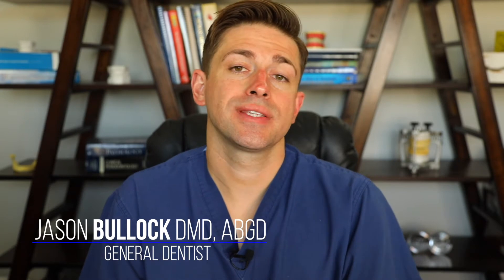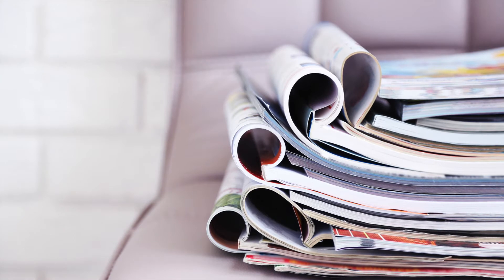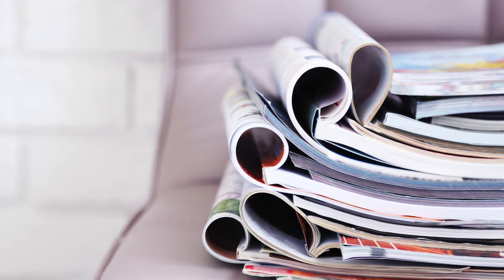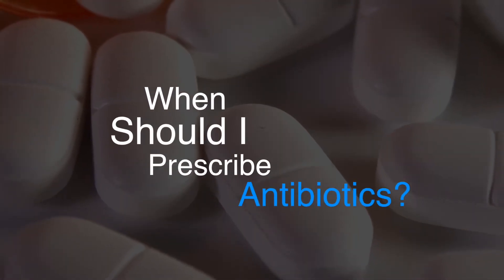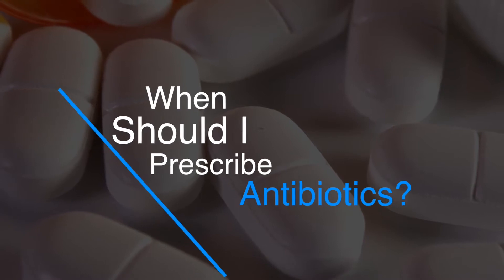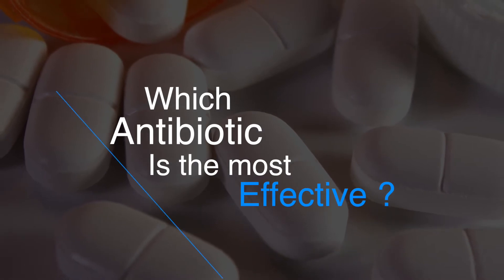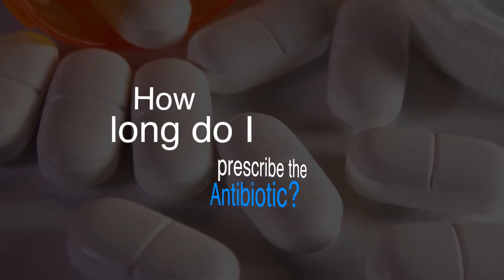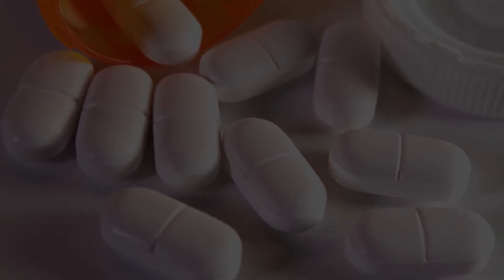To aid us further in our decision to use antibiotics for our patients, let's look at a recent systematic review. They looked at three big questions: when do we actually use antibiotics, which antibiotic is the most effective, and how long do we use the antibiotic for. This review included 16 previous studies.